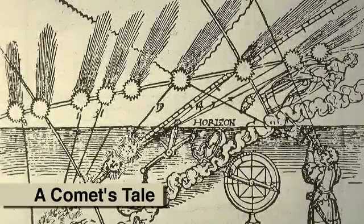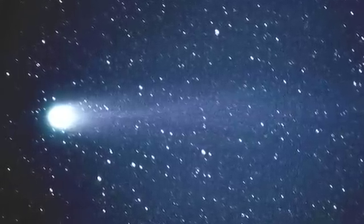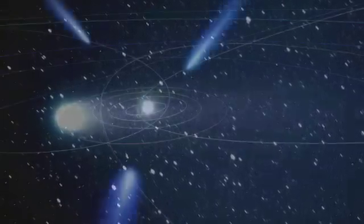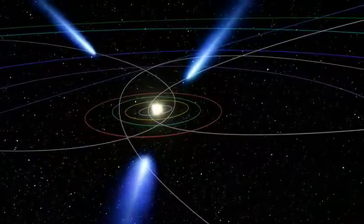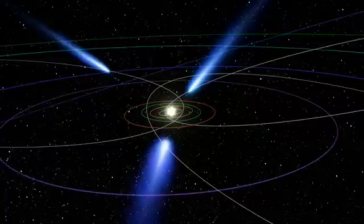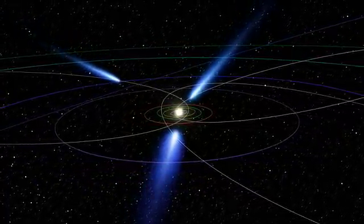Some of the discoveries that we really didn't anticipate — one of them was the comet tails. We were quite surprised. We knew that there was a huge comet out there called Hyakutake, and we didn't fly anywhere near that comet. But to our great surprise, we ended up passing through the tail of the comet. Nobody anticipated how long it could be — they stretched out further than the distance from the sun to the Earth, and that was why we were able to pass through the tail.